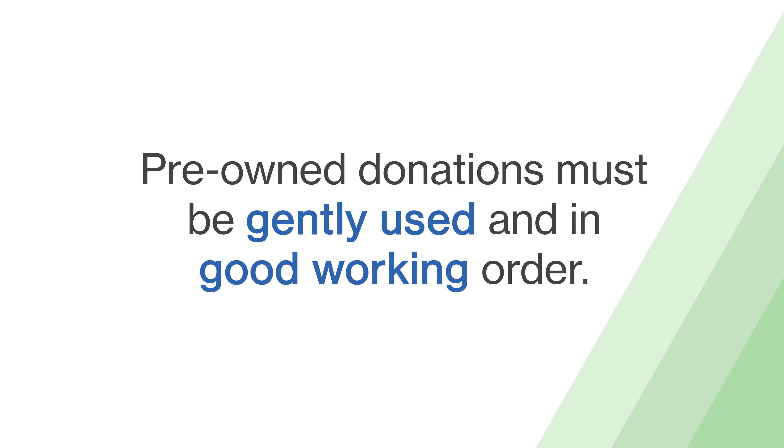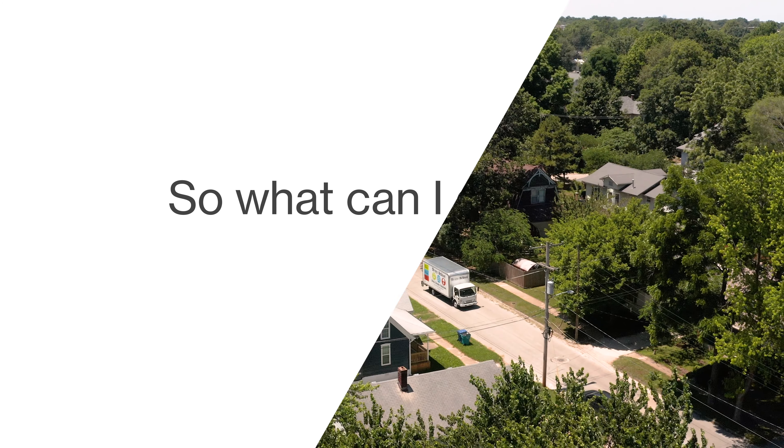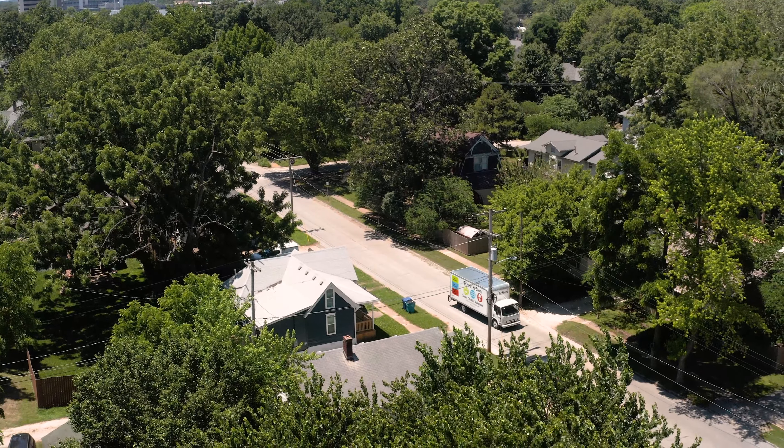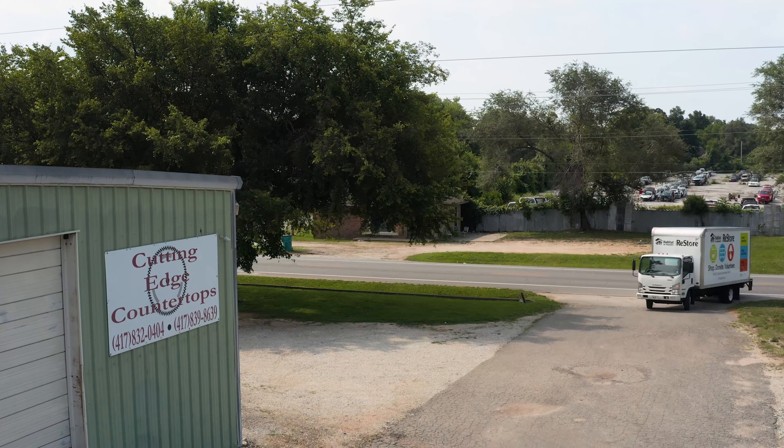The items we take are sold at a fraction of their retail price to local individuals, families, and business owners, so the pre-owned donations must be gently used and in good working order. Habitat for Humanity ReStore is happy to accept a wide range of items found in the home or used to build the home, as well as commercial and construction settings.